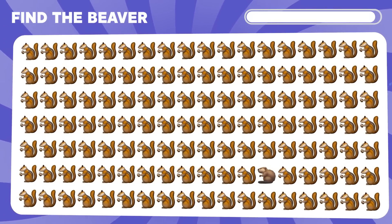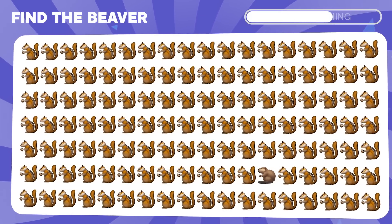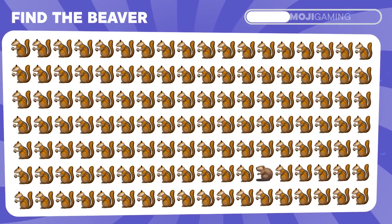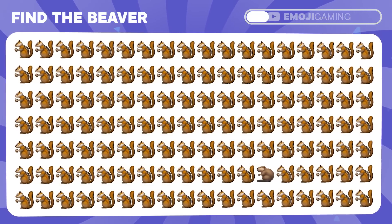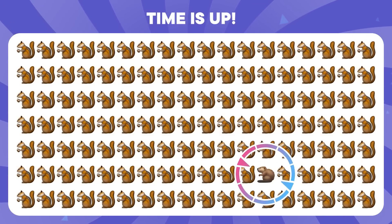Can you find the beaver? The beaver is here.